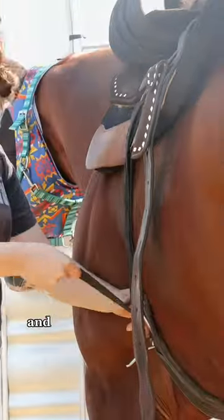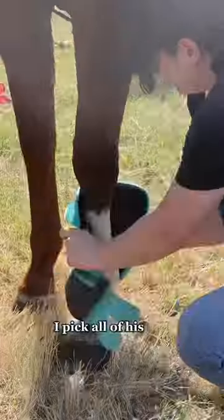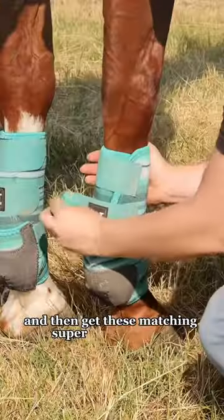I start grooming him, brushing everywhere, and then I throw on my tack and start doing up the cinches. Once that is all on and the breast collar is on, I pick all of his feet and then get these matching super cute boots on.